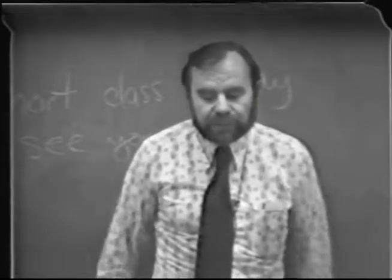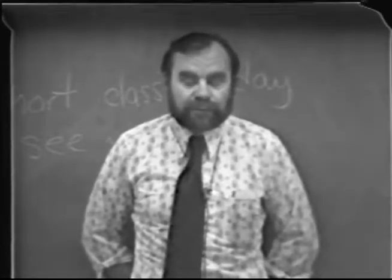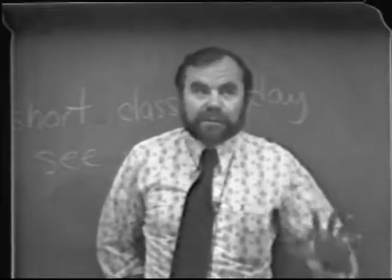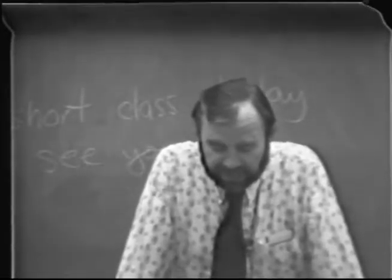On Tuesday, the lectures are in here from 1 to 2, and the labs — one section will be from 2 to 5 over in the Enology Building, and the other one 7 to 10. We can change the evening one when the people show up this evening. We can make it later or earlier, depending on what you like.